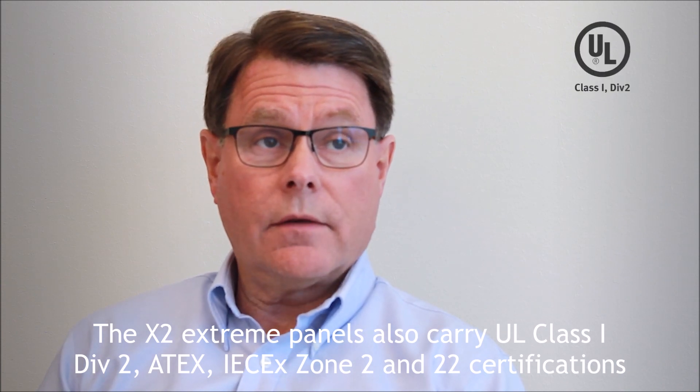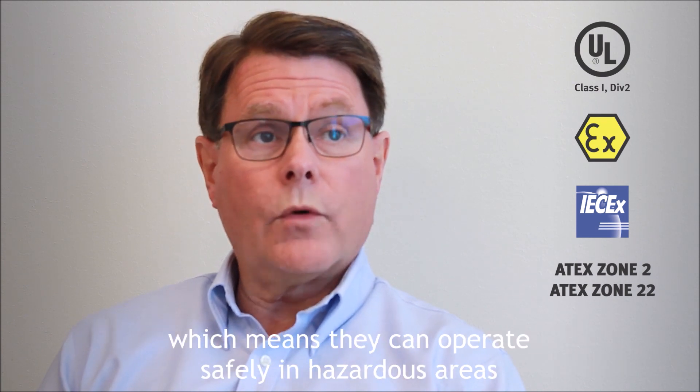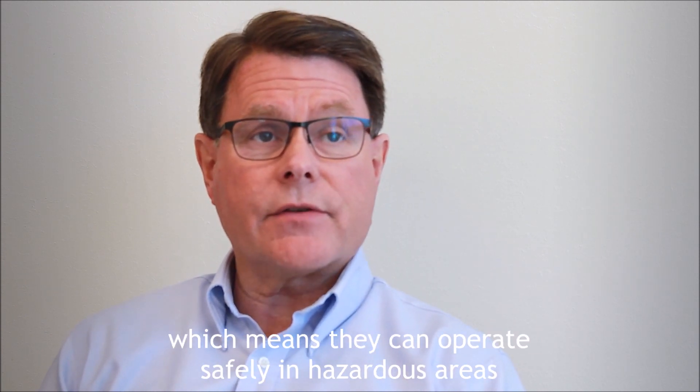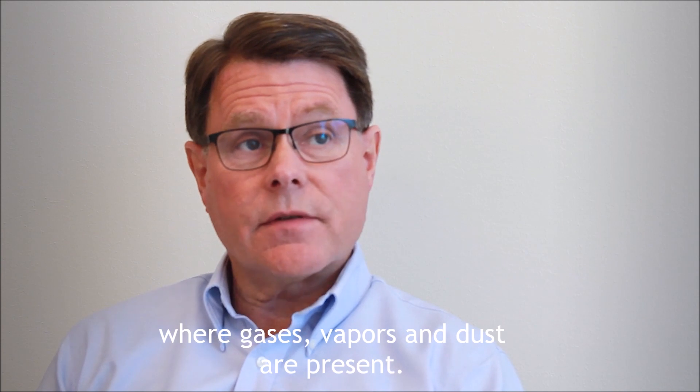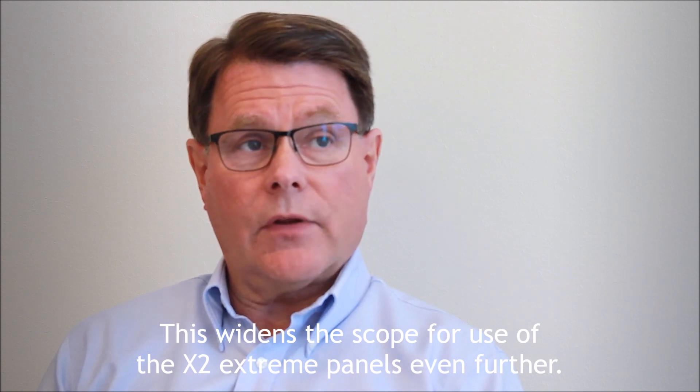The Xtreme panels also carry UL Class 1, Div 2, ATEX, IECEx Zone 2 and 22 certifications, which means they can operate safely in hazardous areas where gases, vapors, and dust are present. This widens the scope for use of the Xtreme panels even further.